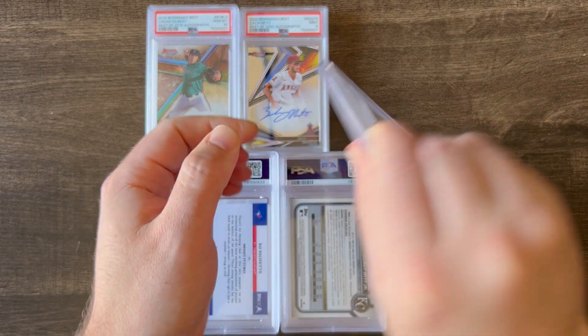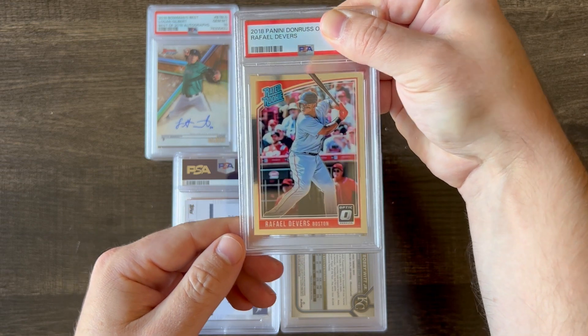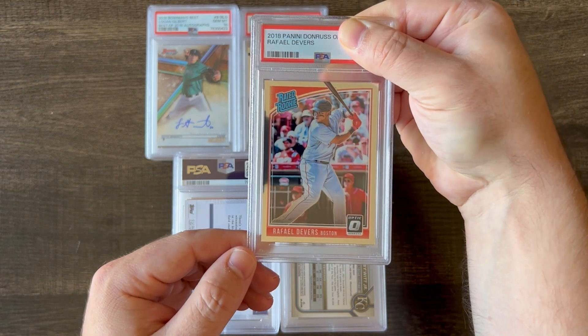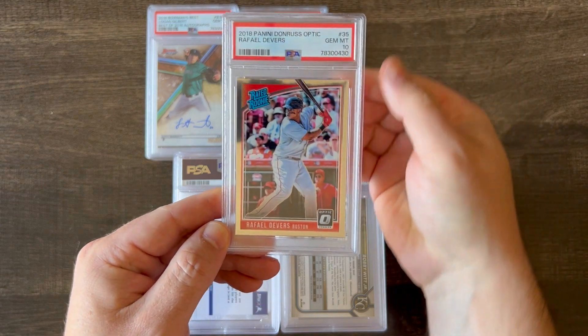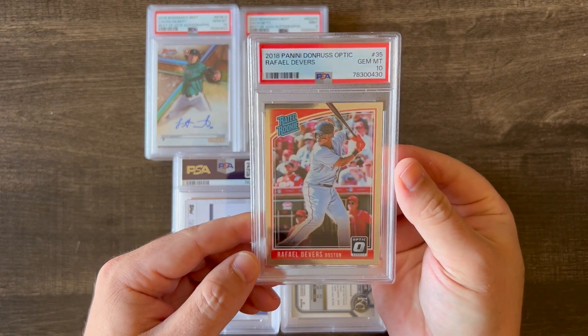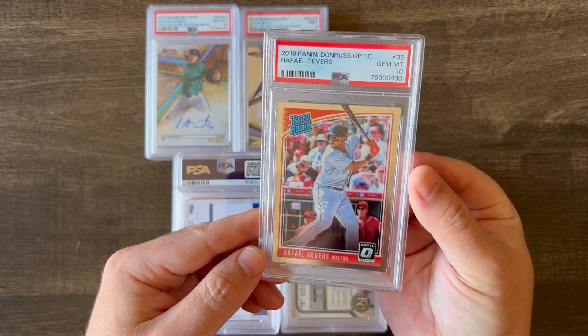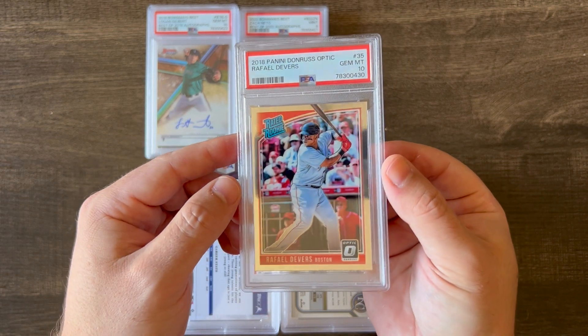The next card up is a 2018 Panini Donruss Optic rookie card of Raphael Devers, and it got a 10. These cards can scratch pretty easily, so very thrilled that got a 10.